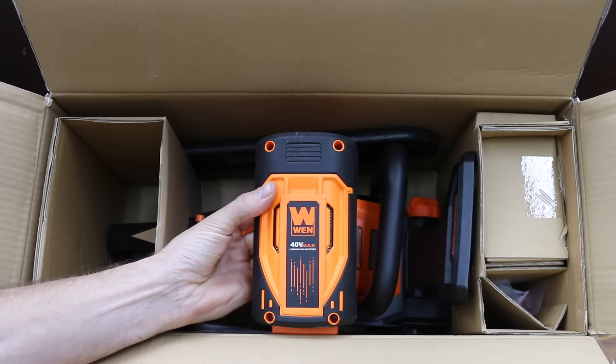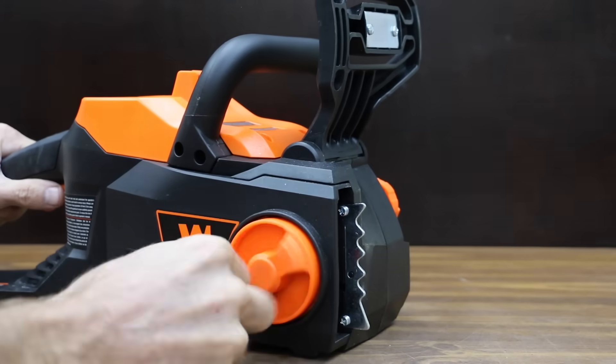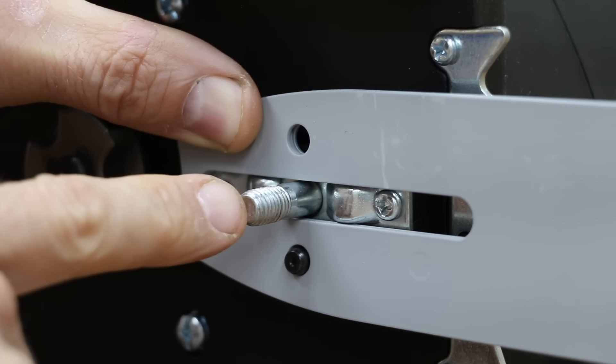The Wynn comes with an Oregon chainsaw bar, 40-volt 4 amp-hour battery, Oregon chainsaw chain, battery charger, and instruction manual. The Wynn uses a steel plate that's been pressed out in a couple of areas to replace the use of steel pins. While this should be fine for light-duty use, it's definitely not as durable as some of the other brands we've previously tested.